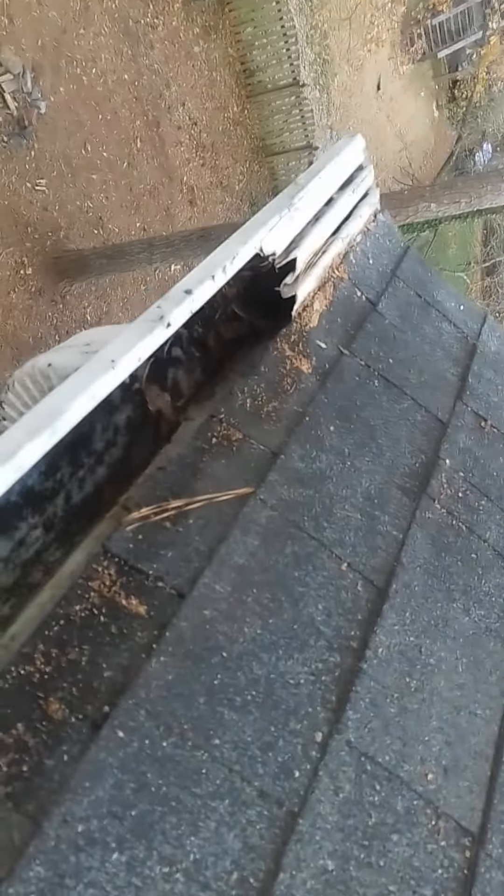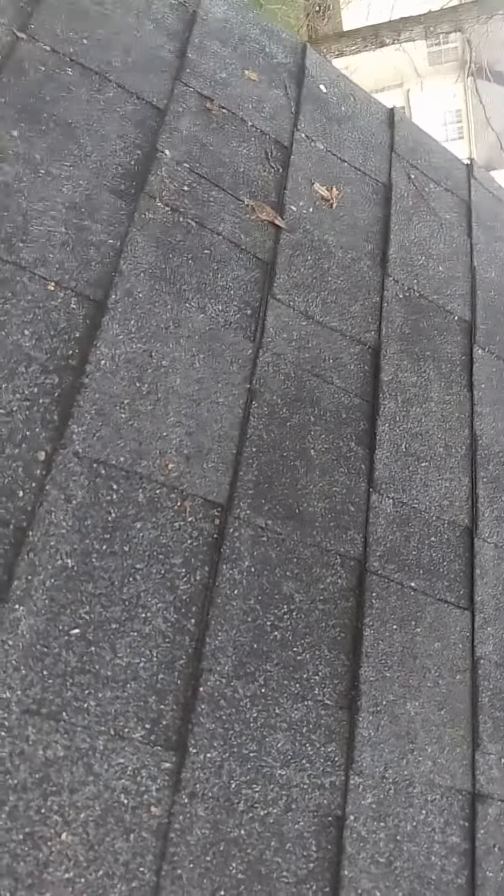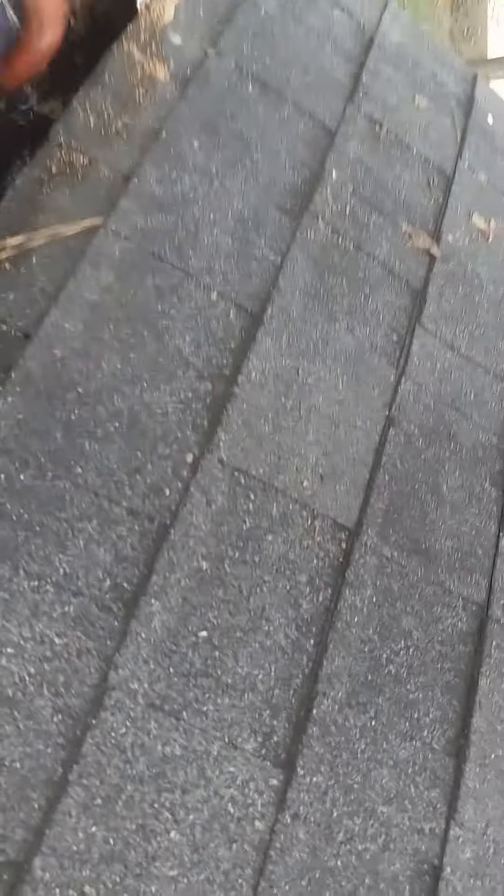We are testing the functionality of the gutters. It looks like there's a clog right here. I'm going to keep the water going — hopefully that doesn't fall down.